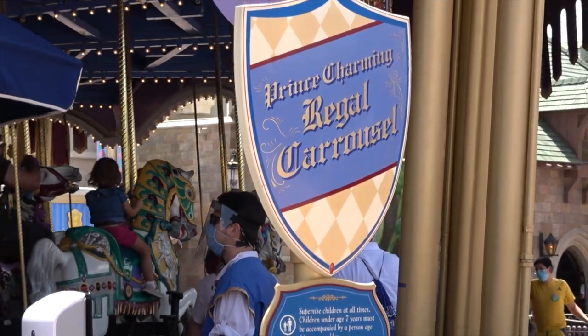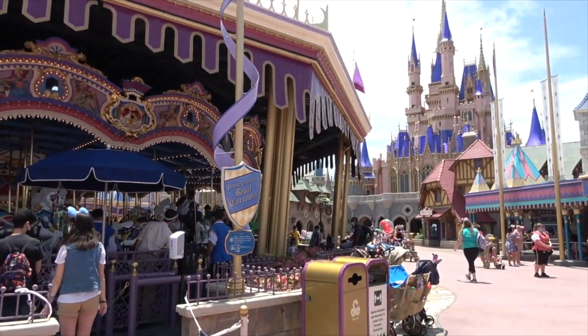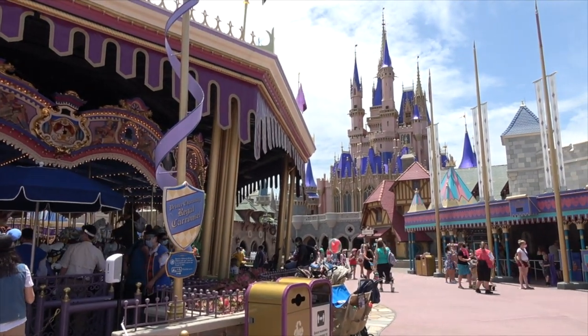My name is Alessa and today we're going to be getting back to basics because it's been a quick minute since we have discussed attraction backstories over at Disney World. Today I wanted to dive into the backstory of the carousel over at Magic Kingdom because I figured there must be something relevant here and wanted to see if it had anything to do with the backstory of Cinderella as a whole.